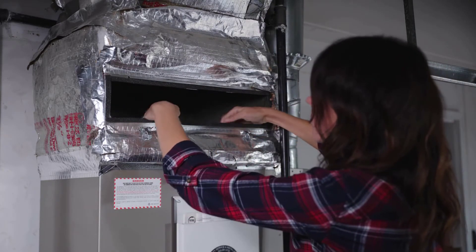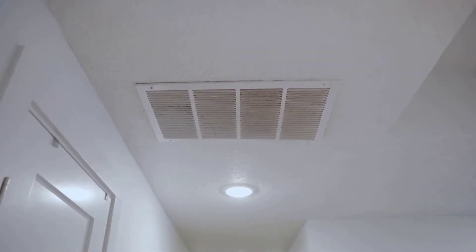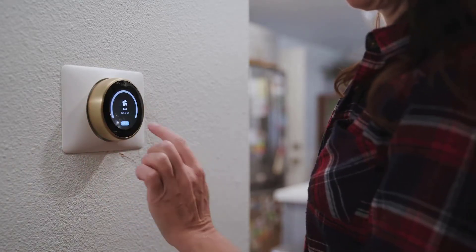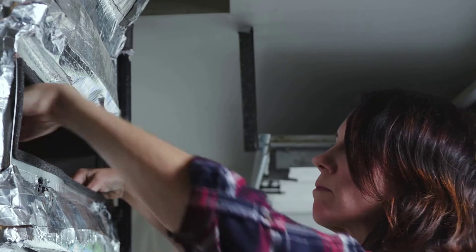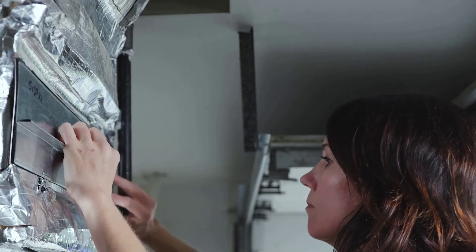If you have a central HVAC system or ductless heat pump, replace or clean your filters more frequently during a smoke event. If your HVAC system ductwork has been inspected and sealed, turn the fan on to continuously filter the inside air. For central HVAC systems, consider temporarily upgrading to a MERV 13 or higher rated filter if your system can accommodate it, and immediately replace it with a clean standard filter after the smoke is gone.